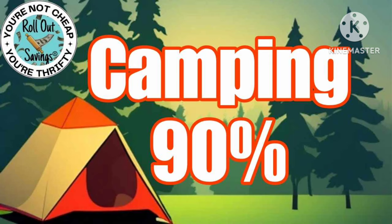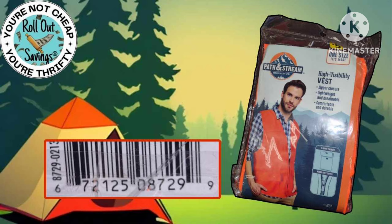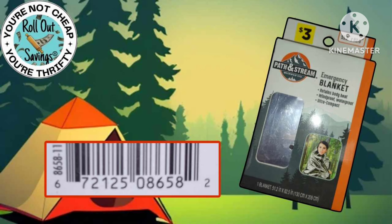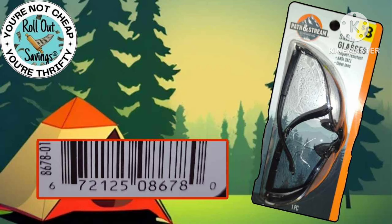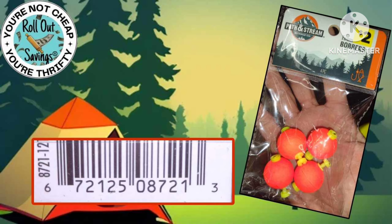Our next category is camping, and camping items are going to go to 90% off. Not every store will have these, but we have some UPCs and some visuals to help you see what to look for in your stores. Just to be clear, these are 90% off — they are not a penny at this time.